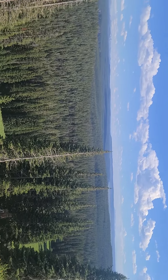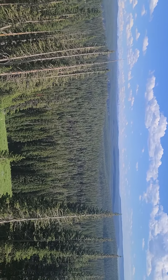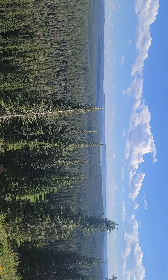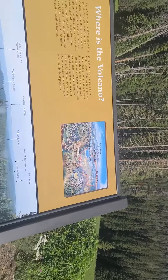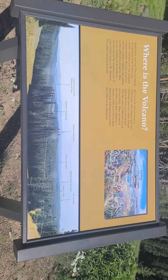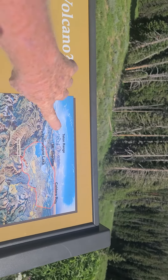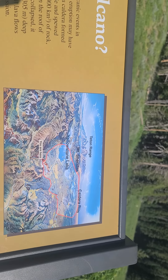I'm at 9,000 feet and I'm going to be going downhill toward the Teton Range. Look at this thing — look at the Tetons. We got to go see the Tetons. The Teton Range is just south of here. You can see the elevation, how much higher it is.